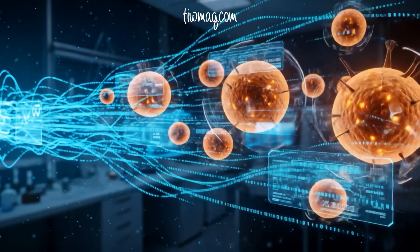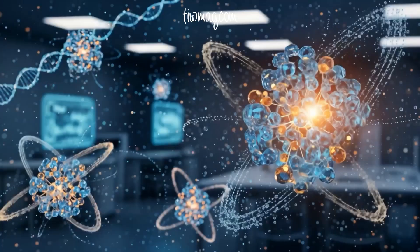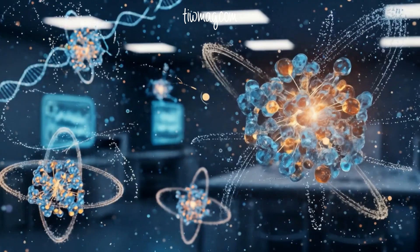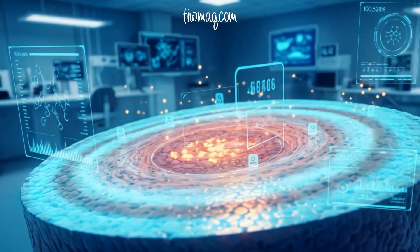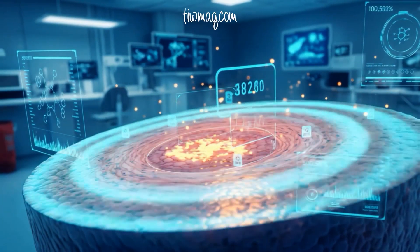High throughput technologies and big data analytics are reshaping vaccine science. Using transcriptomics, proteomics, and metabolomics, researchers can map the immune system at cellular and molecular detail. Artificial intelligence now predicts antigen targets and optimizes vaccine design with astonishing precision.